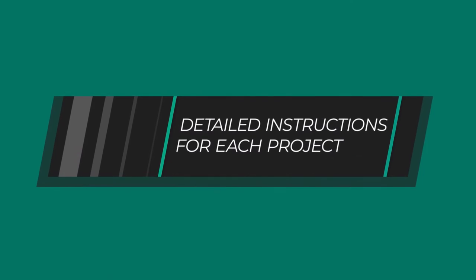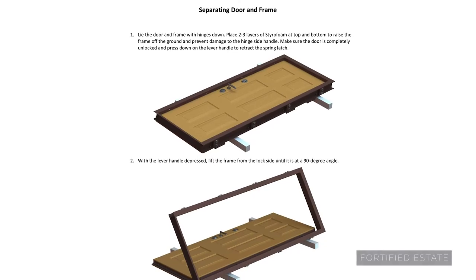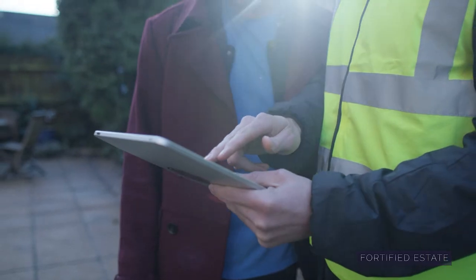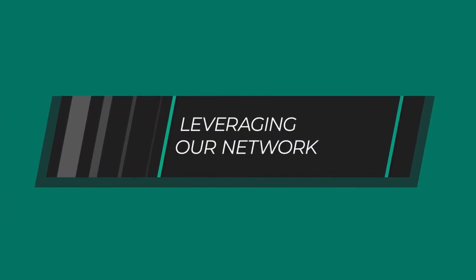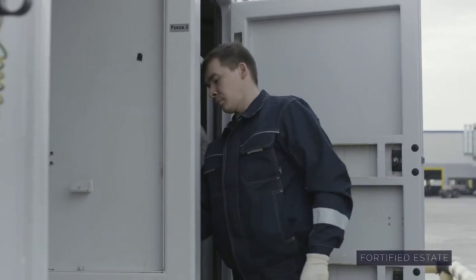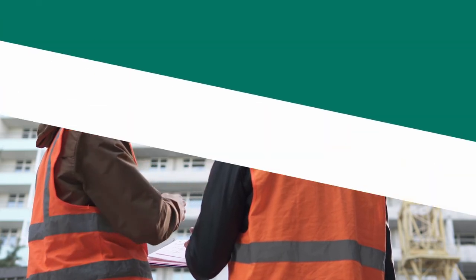We also share instructions with contractors for the project, along with various videos and tips and tricks. If your contractor or builder still doesn't feel comfortable after looking at the instructions, diagrams, and talking with us, that's still not a problem. We'll suggest to clients a contractor in their area who's worked with our product in the past — especially in larger cities, there are oftentimes multiple contractors available.